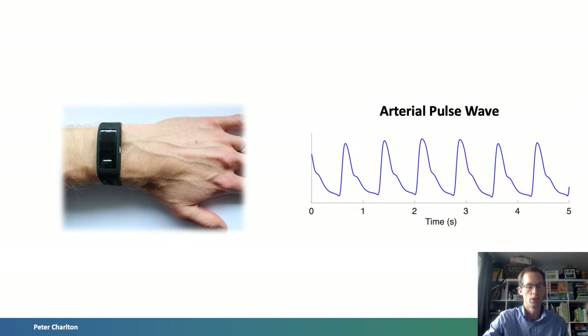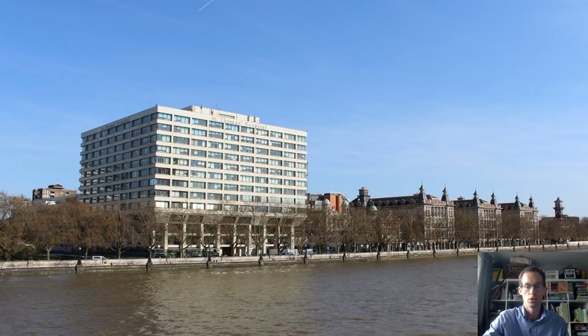To introduce myself, my name is Peter Charlton. I am a biomedical engineer based at the University of Cambridge and at City, University of London. I work alongside clinical colleagues such as those at St Thomas' Hospital to develop signal processing techniques for wearables which could be used for clinical decision making.